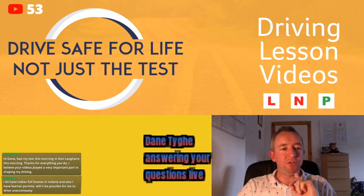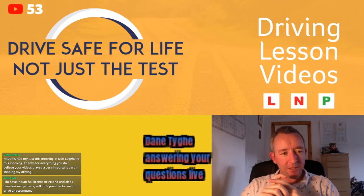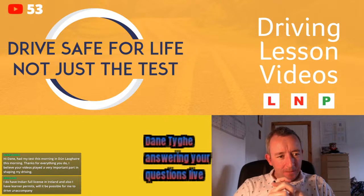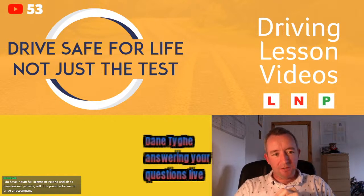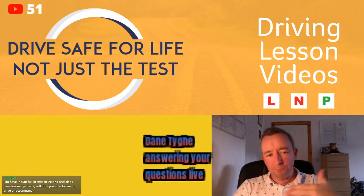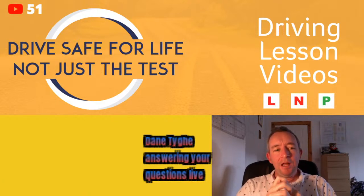Regarding waiting times at Cork Wilton — no, I wouldn't be familiar with the situation at other test centres. You could ring up, email the RSA, or talk to local instructors down there who might be more in the know. Sorry I can't help more on that.